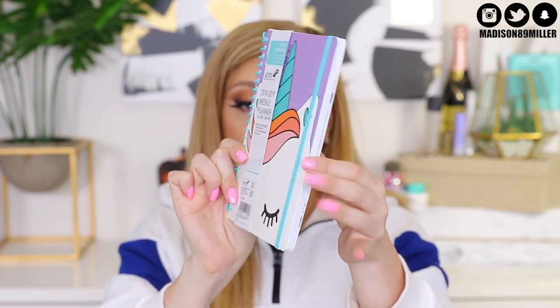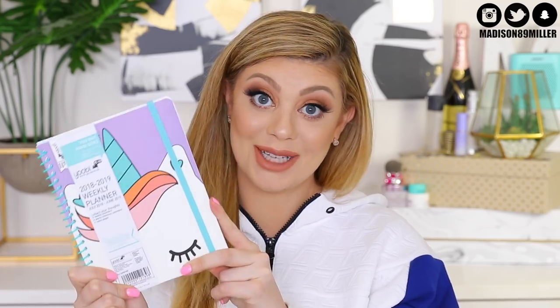Now for the planner — I totally bought two of them because I bought one for myself and I'm already using it. It is so cute. Look at how adorable it is — a little unicorn face. What's awesome about it is that it starts in July 2018 and goes all the way into 2019, so you'll be able to use it for the whole school year. I also like that it has really big areas for you to write all your homework and assignments in. I'm obsessed with it.